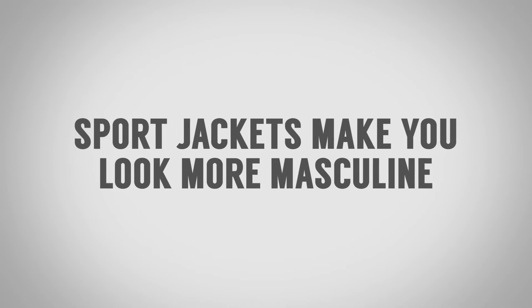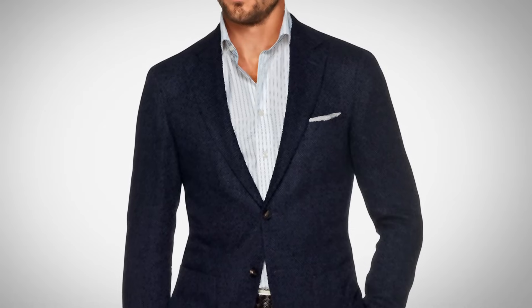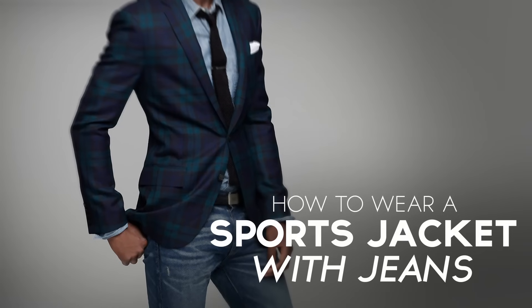And finally, number three, sports jackets. They build up the shoulders, they slim up the waistline, they just make you look stronger and more masculine. In today's video, gents, how to wear a sports jacket with jeans and look amazing.